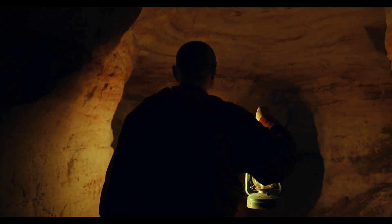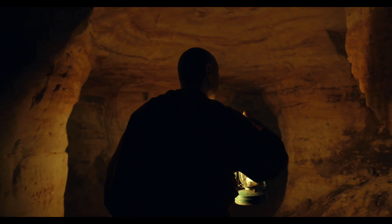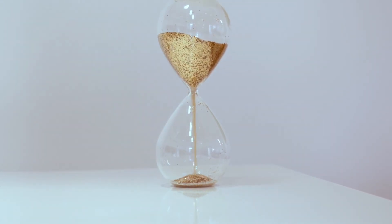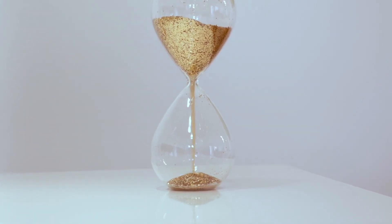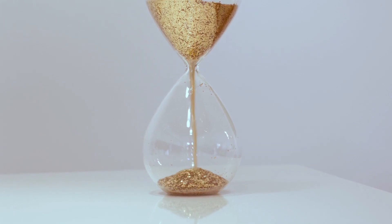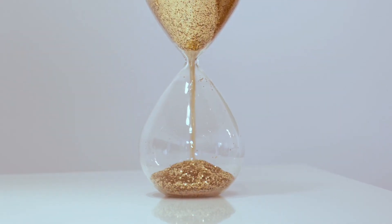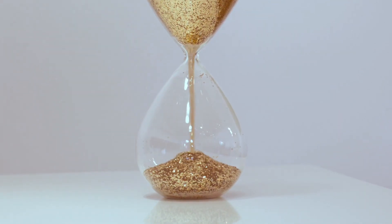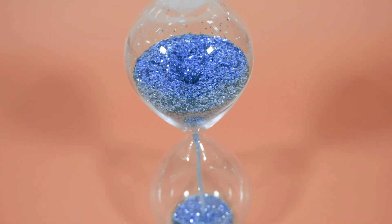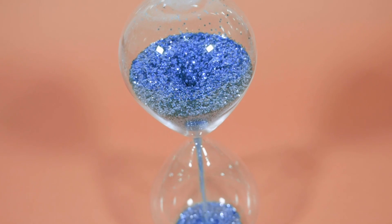Candle clocks may burn bright, but let's not forget the timeless appeal of hourglasses. They are sensational. Hourglasses are like the OG of timekeeping devices. They have been around since ancient times and they are still popular today. So what's the deal with these sand-filled glass bulbs, you might ask? Well, let me tell you. Hourglasses work on a pretty simple principle that we've all learned about in school: gravity.